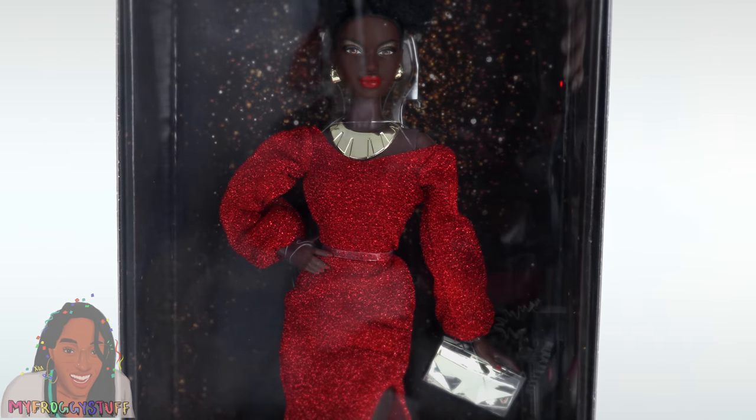Once again, I would like to give a special thanks to Mattel for sending some of these dolls to us as a free gift. Thank you for joining us while we took a look at some beautiful Black Barbies representing some very inspirational women. Let us know who inspires you in the comments down below. Like, comment, share, and subscribe — don't forget to ring the bell and follow us on Instagram at My Froggy Stuff and The Frog Vlog. We'll see you next time — bye!